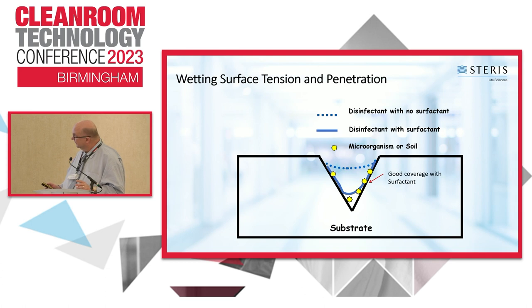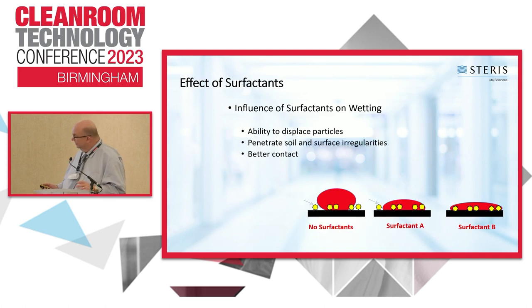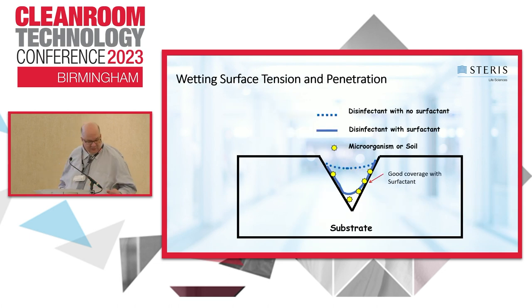This illustrates how surfactants work. If you add just alcohol or water to a surface, it beads up and you don't get penetration. But when you add a surfactant-based product, it penetrates into the surface and removes molecules, organisms, and dead organisms from it. That's why it's so critical to use a surfactant-based disinfectant routinely in the clean room.